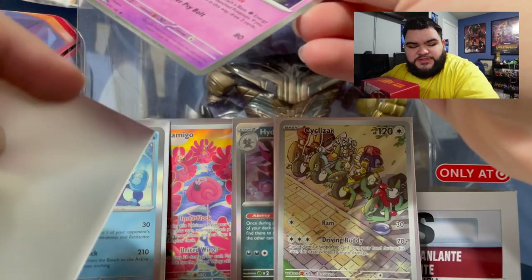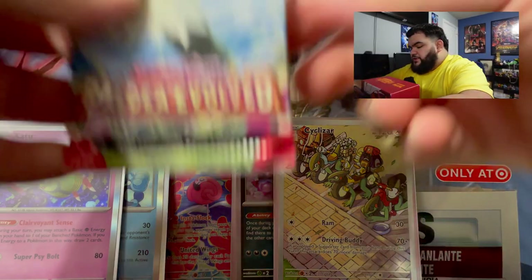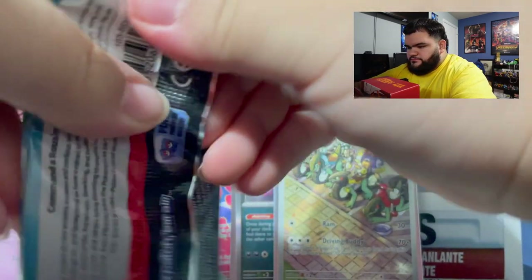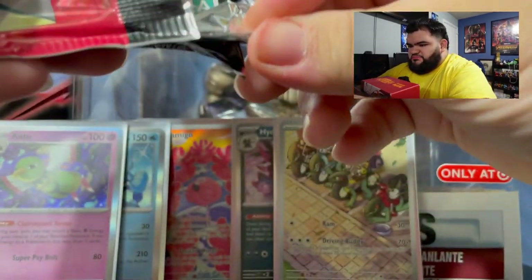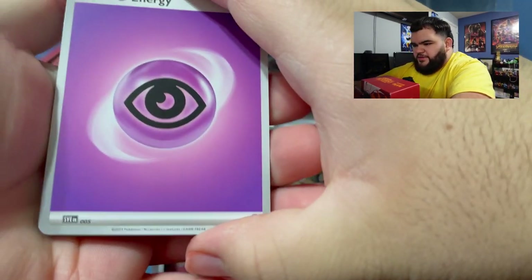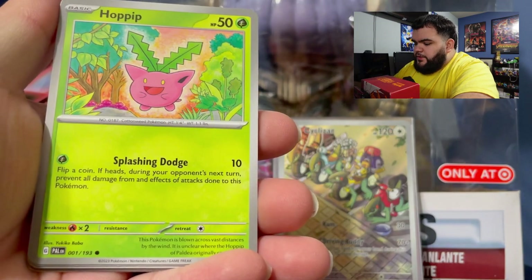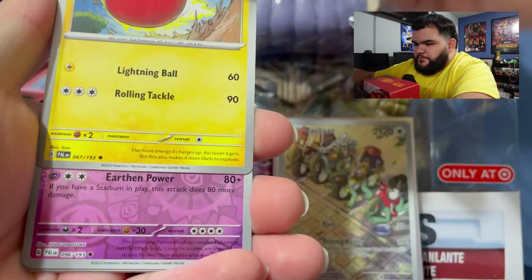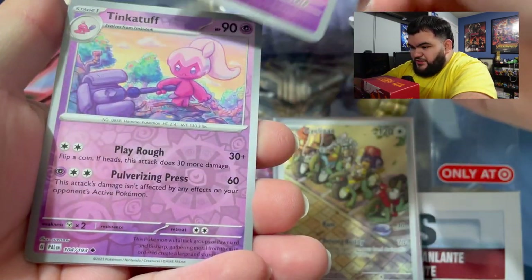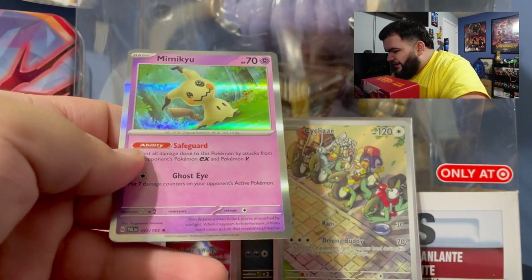That was the halfway mark — we have three more packs left. Heading straight into the next pack, Paldea Evolved again. We got a psychic energy, a Girafarig, a Tropius, a Great Ball, a Hoppip, a Vigoroth, an Arboliva, an Electrode, a reverse Pyroar, and then we got a Mimikyu. Not bad — two reverses and one hit. I actually just opened a tin of Mimikyu recently, so if you haven't seen that video definitely check it out.